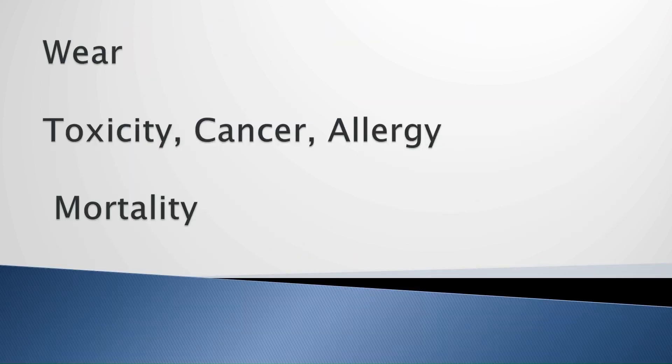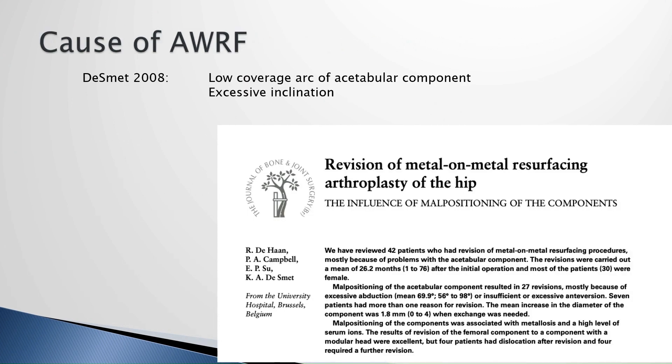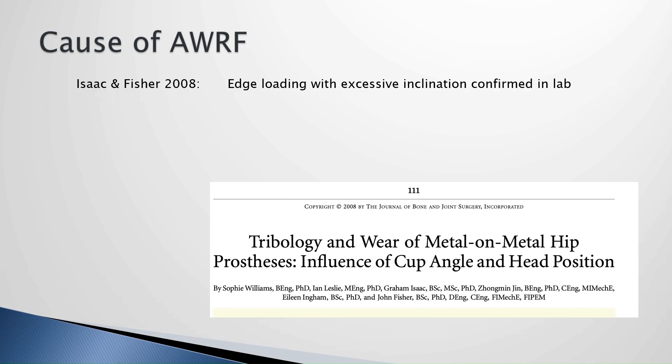Now we're going to move into wear. Why did metal-on-metal bearings get into trouble? I believe it was mainly because trunnion corrosion of large-bearing total hips was misinterpreted as metallosis from bearing wear. There were some metallosis cases from bearing wear if malpositioned, but most of this trouble was the trunnion. With resurfacing, we don't have a trunnion, so we see isolated bearing wear failures, which are very rare. Kuhn-de-Smet taught us the problem: low coverage arc of small components placed too steeply. These bearings wear at a very low rate, but if placed too steep and too anteverted, they go off the rails with edge-loading wear.